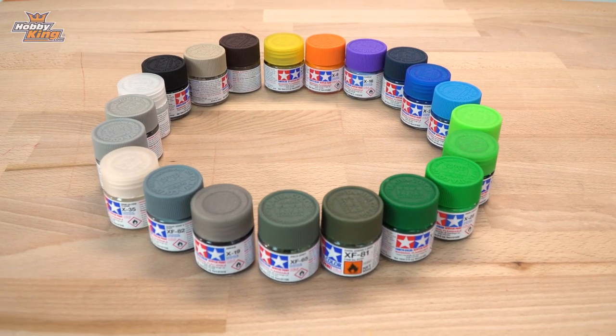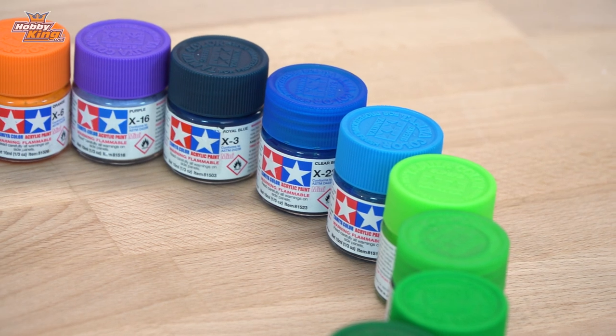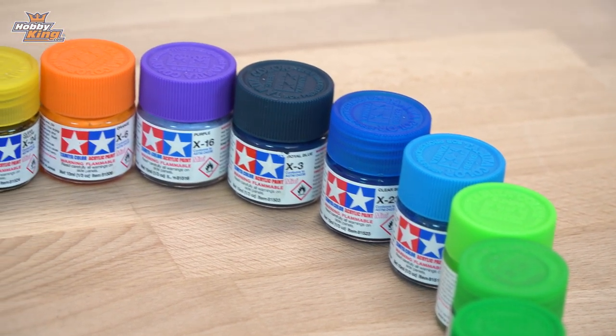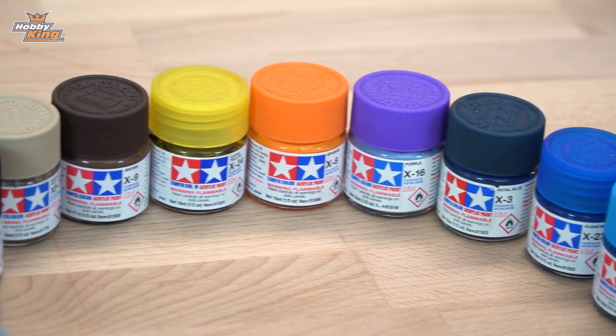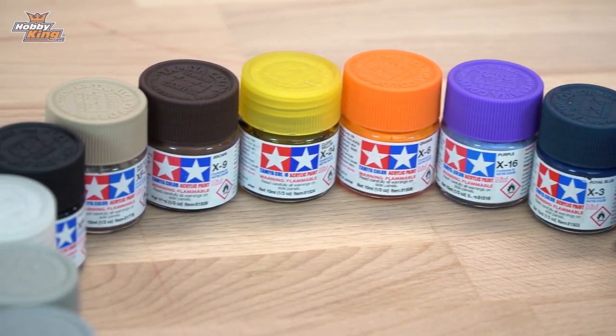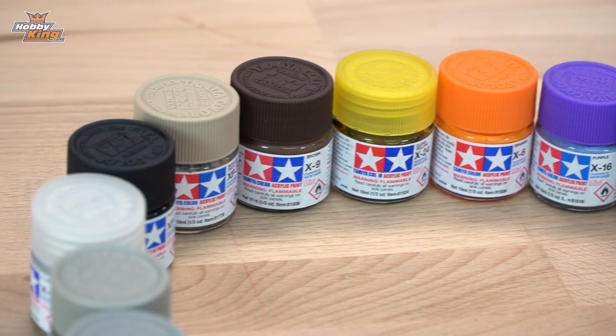Now they do come in acrylic and in enamel paints. The Tamiya paint range is huge. You'll always find something that's of use to you. You all know that Tamiya is a great brand with great products and these are really good products at a really, really good price.